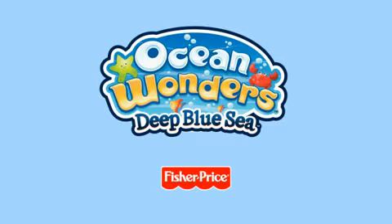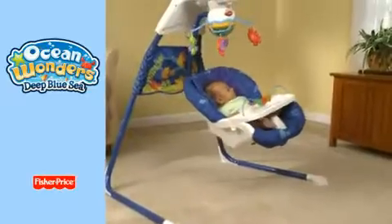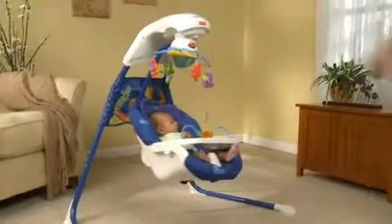The Ocean Wonders Cradle and Swing is about to make a big splash with moms! Baby can enjoy the soothing motions of side-to-side cradling, or the entertaining motion of head-to-toe traditional swinging.